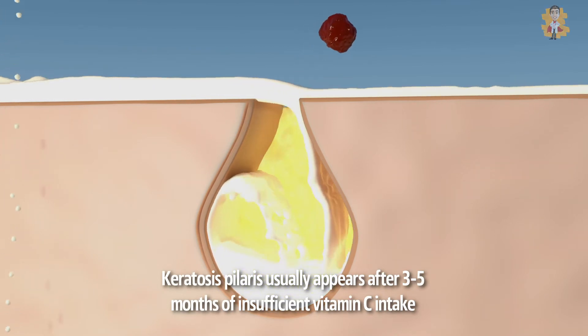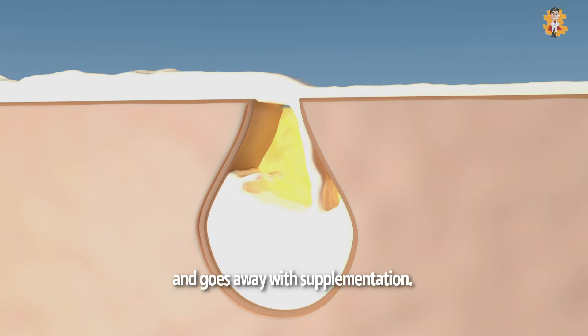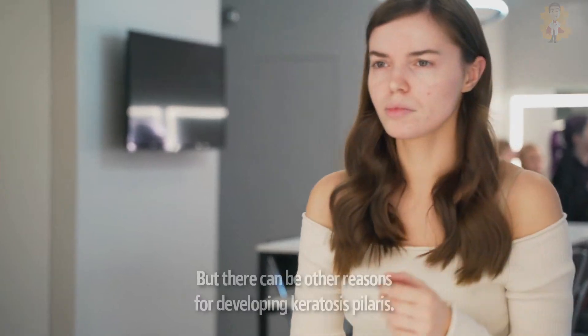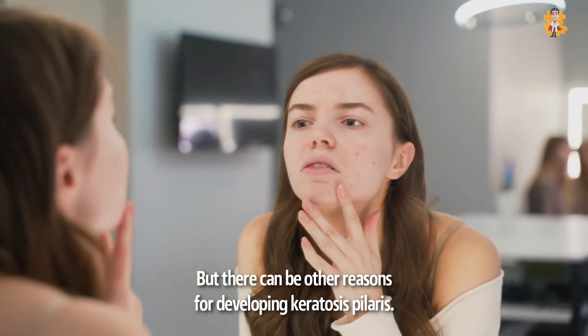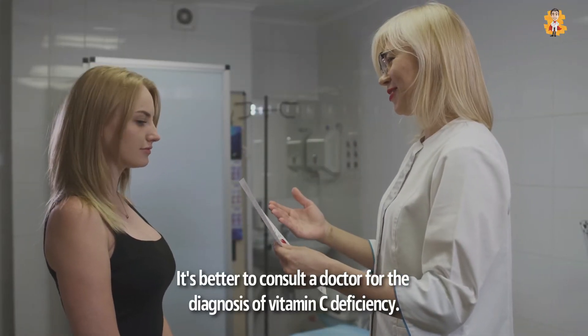Keratosis pilaris usually appears after 3 to 5 months of insufficient vitamin C intake and goes away with supplementation. But there can be other reasons for developing keratosis pilaris. It is better to consult a doctor for the diagnosis of vitamin C deficiency.